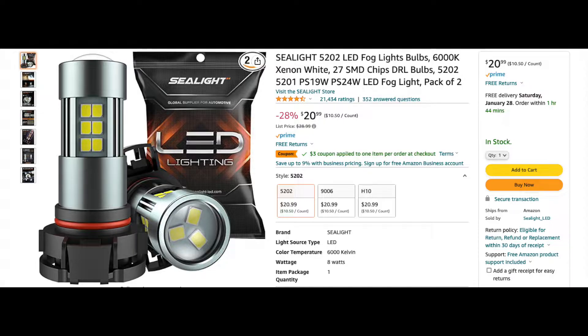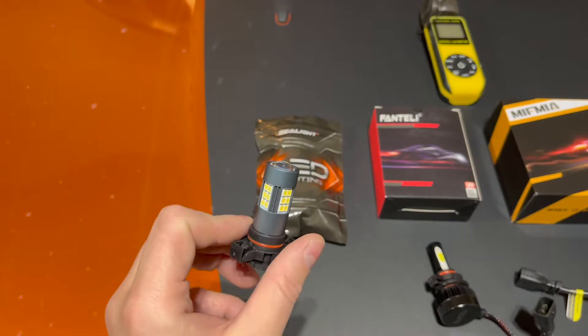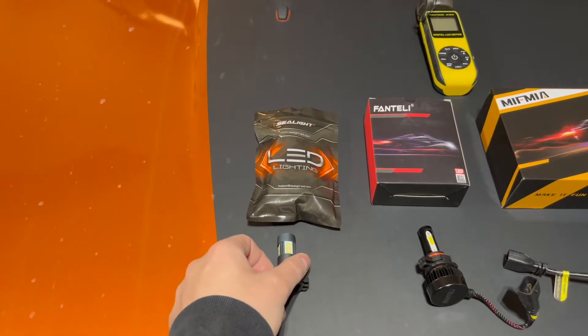With 27 LED chips around the bulb, they certainly look like they should put out a ton of light. But what's interesting is that Sea Light doesn't list a lumens, or brightness rating, for this bulb at all. So we're going to have to test it out ourselves.